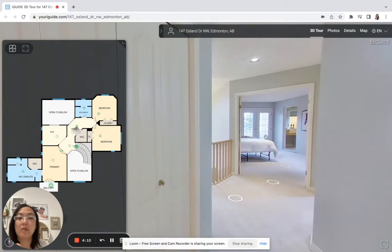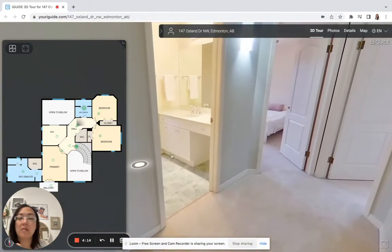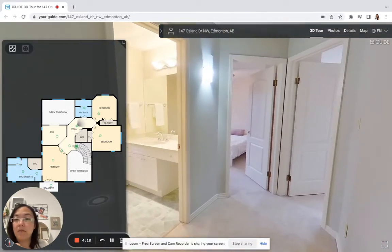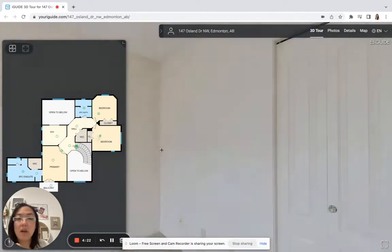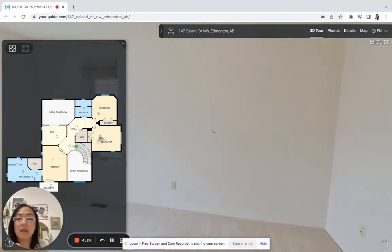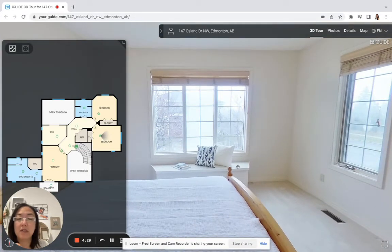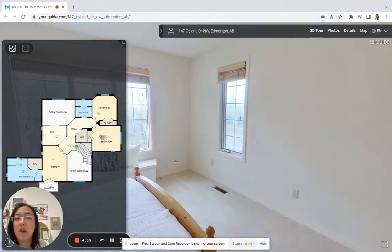Down the hallway you've got two nice sizable bedrooms and a bathroom. Over on this side there is storage, a bathroom, and another bedroom. This bedroom also has ravine views and a nice reading nook — people love these little benches; it's a storage bench as well. You have ravine views from almost every window in this home.